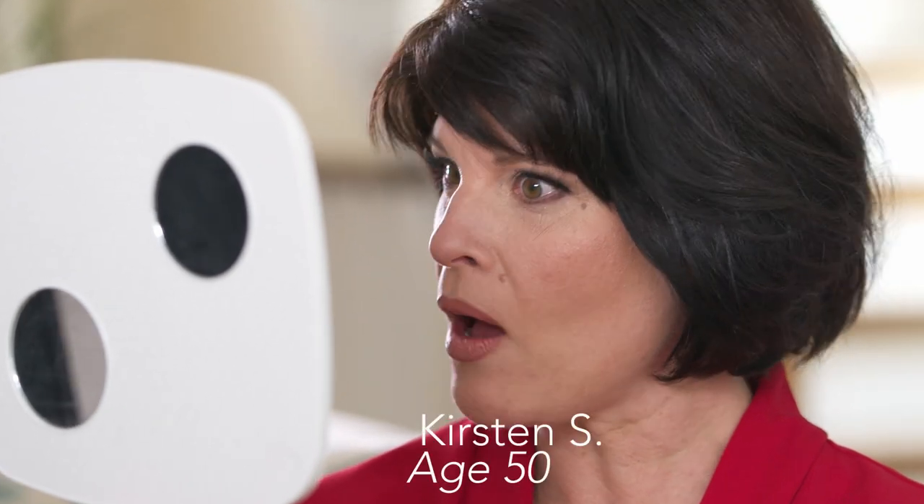This breakthrough formula delivers immediate results, leaving you looking fresh and rejuvenated. At 50 years old, I never thought I could look this good.